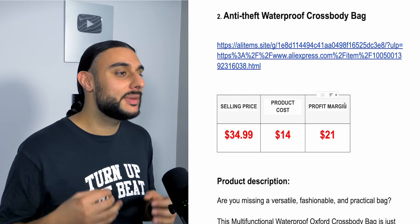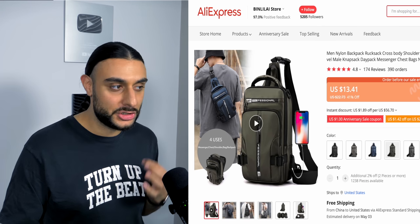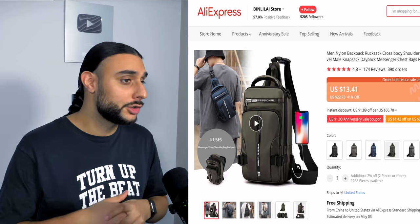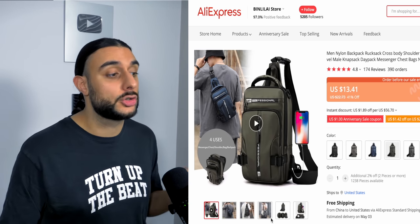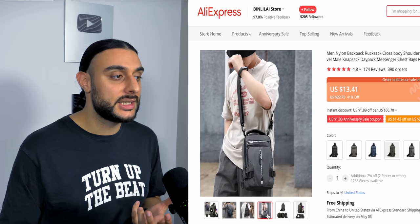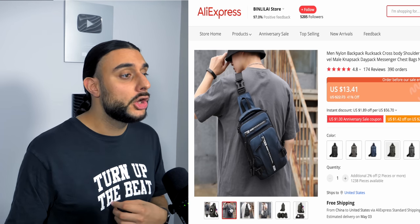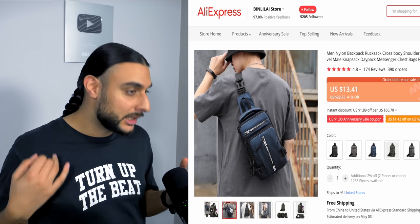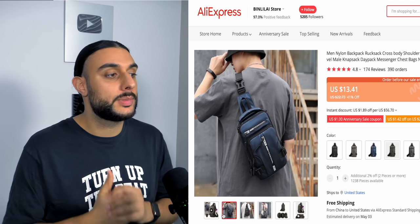The second product is the anti-theft waterproof crossbody bag. On AliExpress it has 390 orders — completely untapped — with 174 reviews at 4.8 stars, meaning it's a good quality product. It's a crossbody bag worn across your body so it's not easy for people to snatch like a backpack.